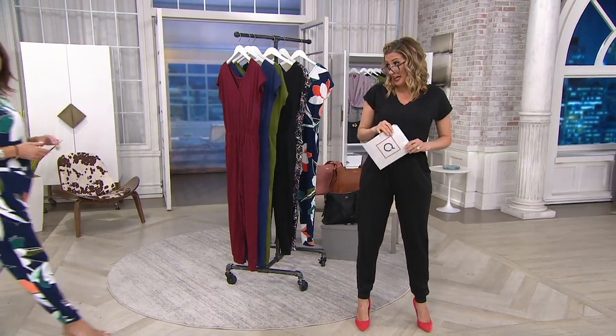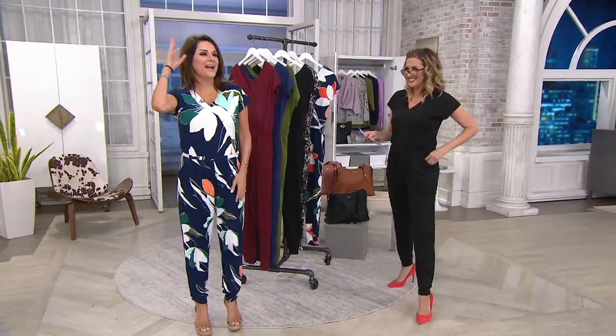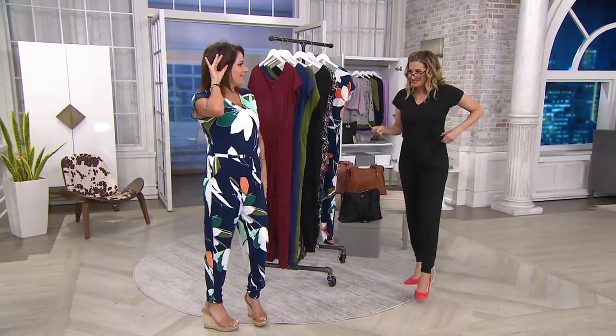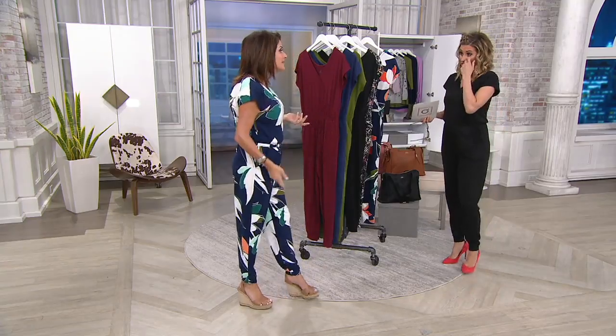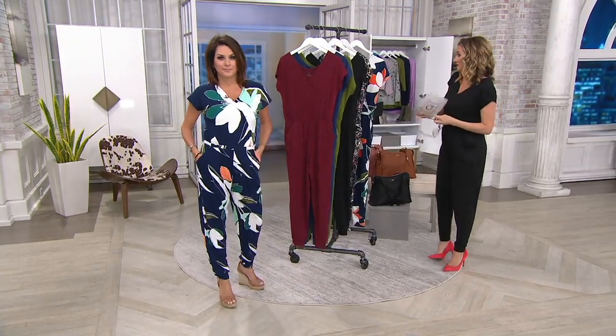Here comes Carrie — Cancun Carrie! I should have like a big flower behind my ear, right? How good is this jumpsuit? And we've never done a jumpsuit before. It's so good — one of our best-selling fabrications. Jumpsuits are a big fan favorite of mine. Jumpsuits and rompers because they're cute and they're sporty, but it's one-piece dressing.